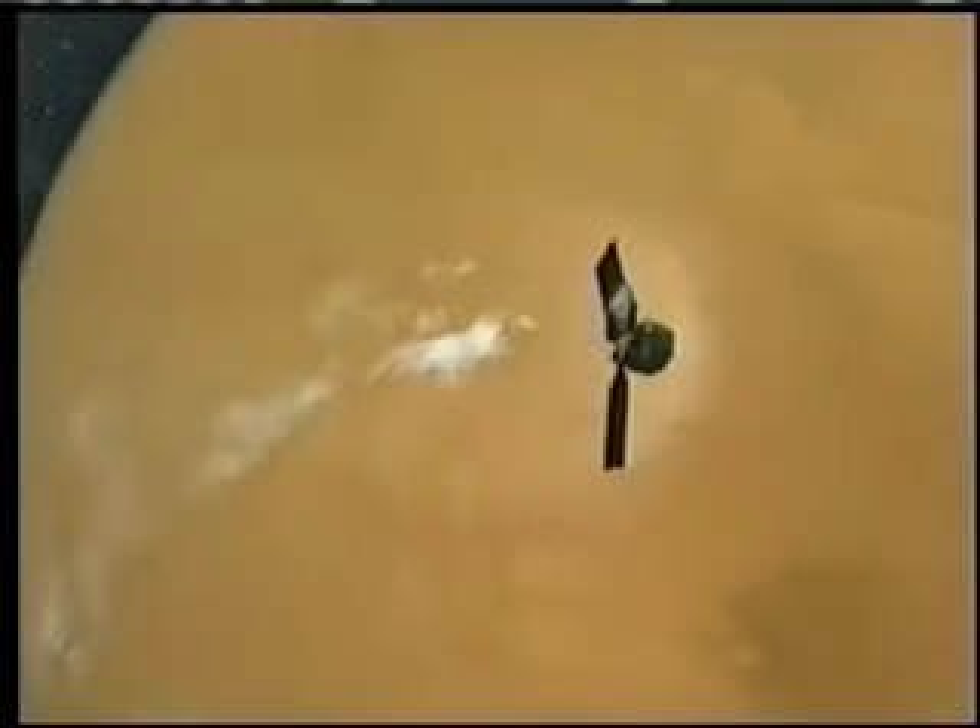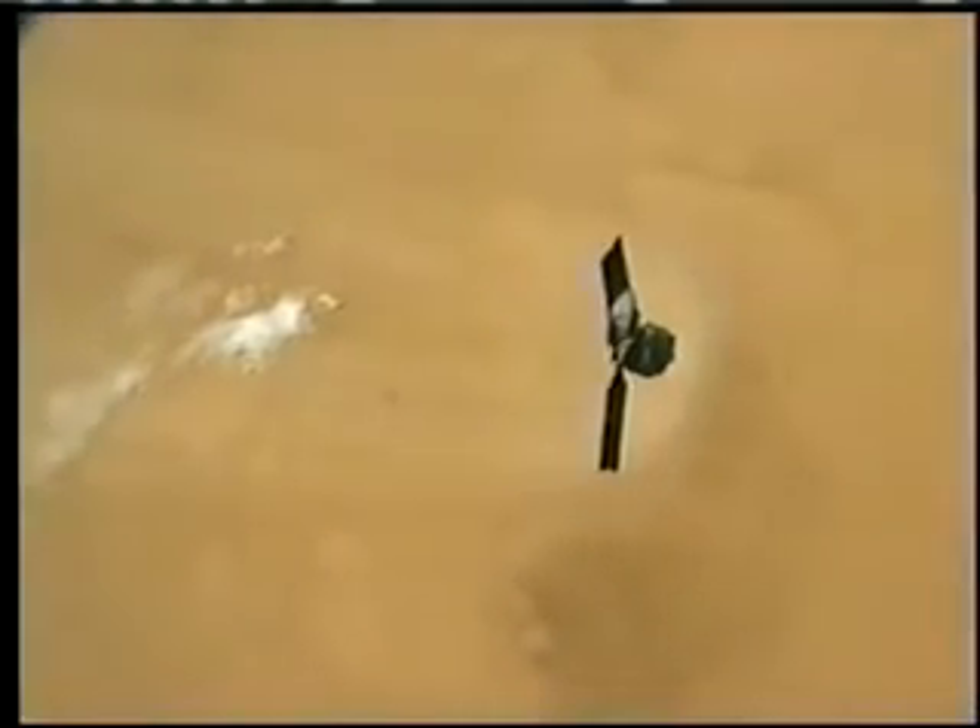The burn itself takes approximately 27 minutes to complete. That's a long time, and the reason it's such a long burn is because we have to slow down by a lot — about 2,200 miles per hour. When we slow down enough, we'll actually be captured by the planet of Mars. The gravity will take us in and we'll go into orbit.